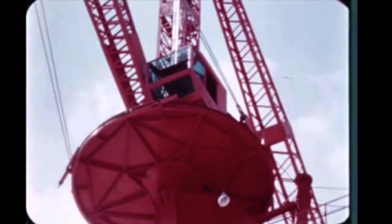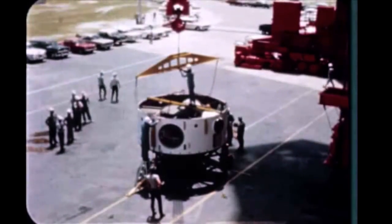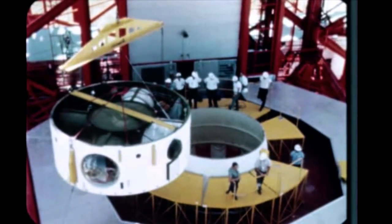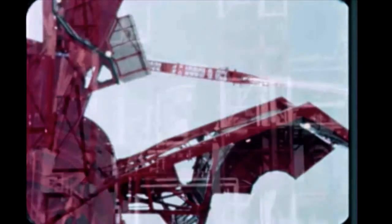Booster fins and the S-4 spacer were installed. The instrument unit was structurally modified, transferred to the Launch Complex, and mated. Pre-launch checks and tests are being performed on schedule. No major problems have been encountered.